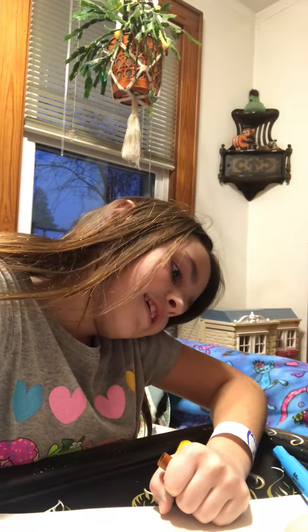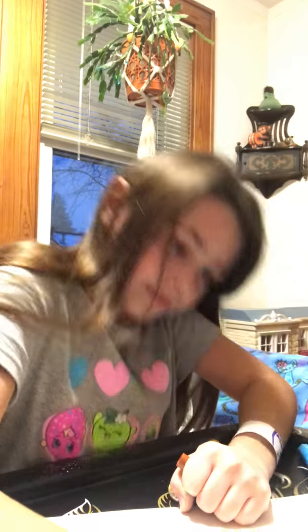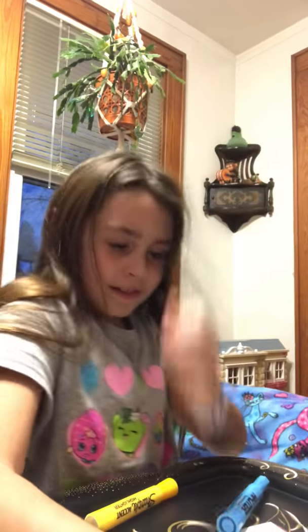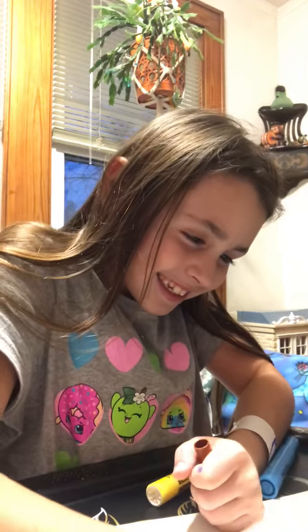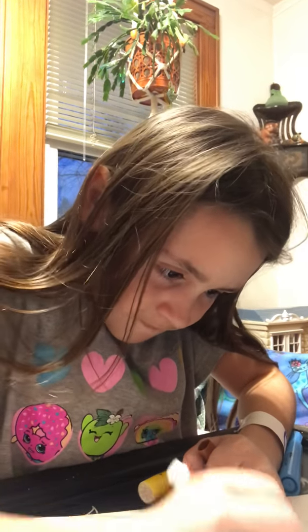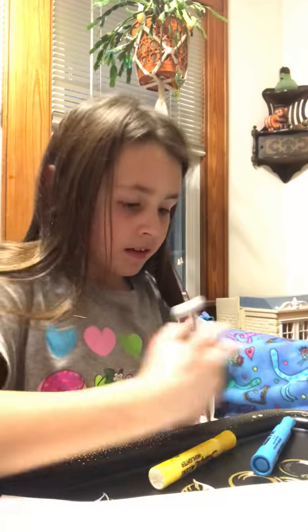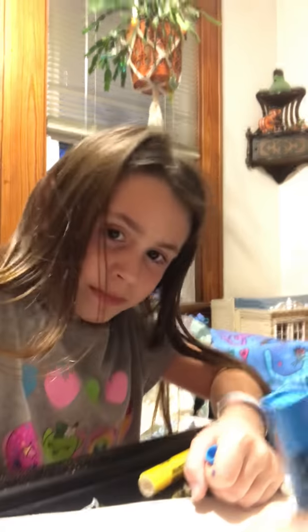So it's gonna be a... This kitty is gonna be so adorable, right? Is it gonna be a calico? No, just a brown kitty.